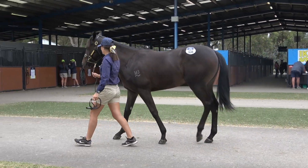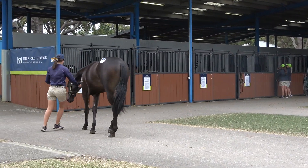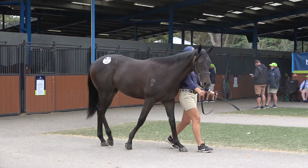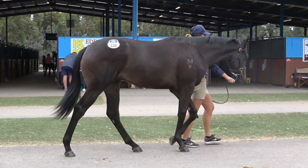I remember Lonro. Everyone remembers Lonro. Not identical, but the biggest plus about this horse here that you're watching walk right now is he's clean, he's correct, he's sound, he's cool-tempered.